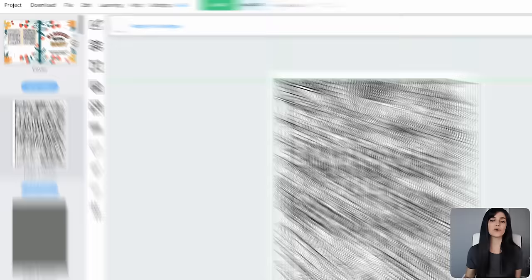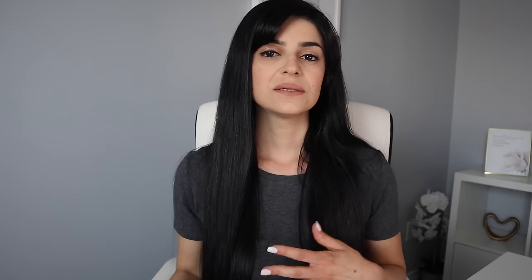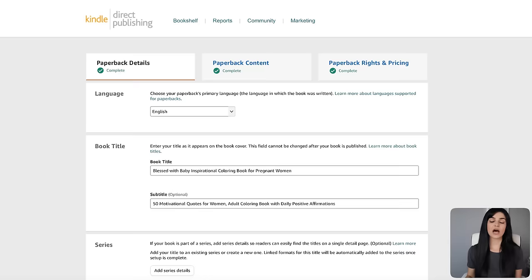Once you're finished with your book, download it from the top in Book Bolt, which will save a separate cover file and a separate interior pages file to your computer — you'll need to upload them separately on Amazon. To publish on Amazon KDP, create your KDP account, which is completely free. Once signed in, click the Create button and select the paperback option. I want to point out the most important features you need to focus on to make sure your book is seen by the right people who actually want to buy it.